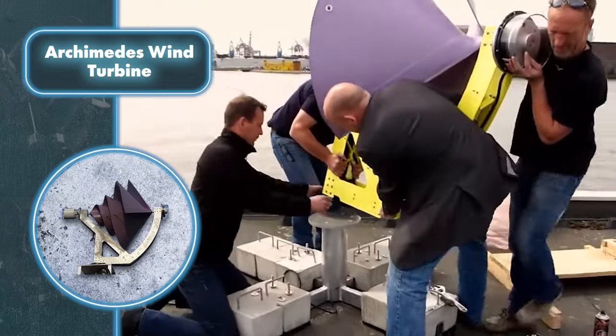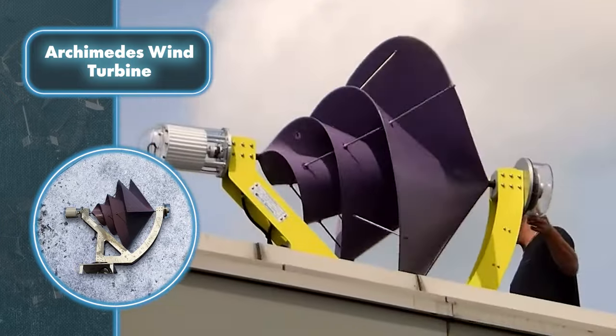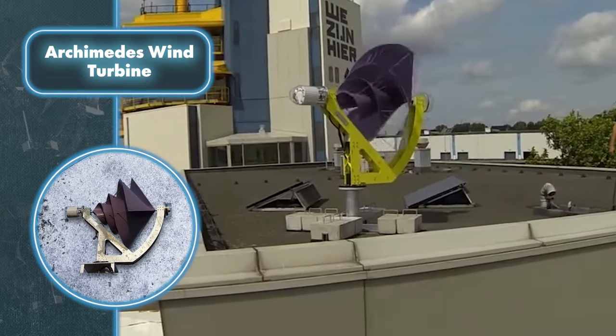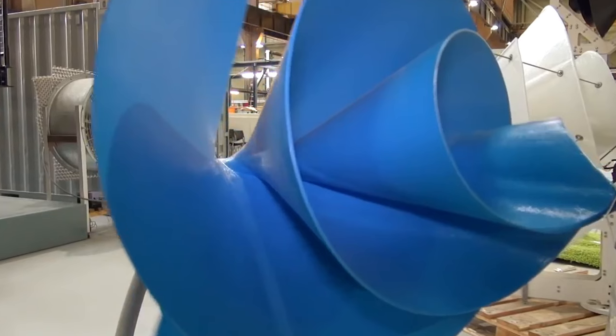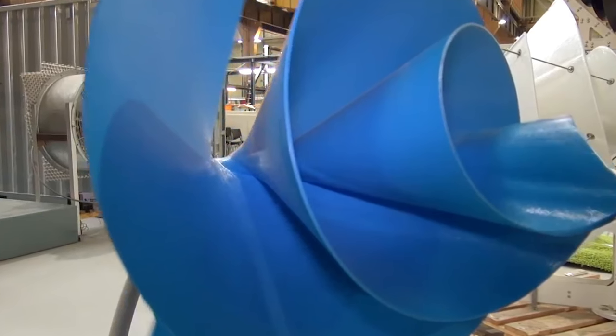Just a couple of people can easily move it, and it fits comfortably in a car. The top-notch features do make it a bit pricey at $5,450. However, if the claimed power output is real, this Archimedes turbine has the potential to recoup its cost quite rapidly.